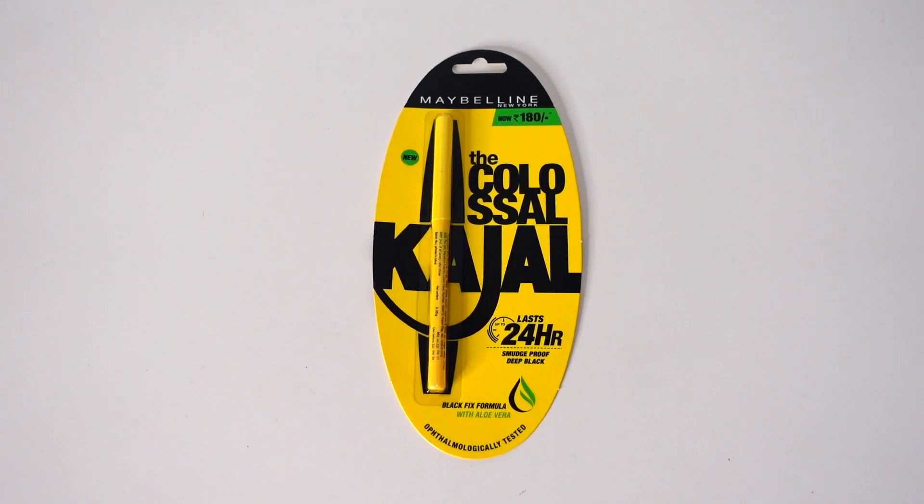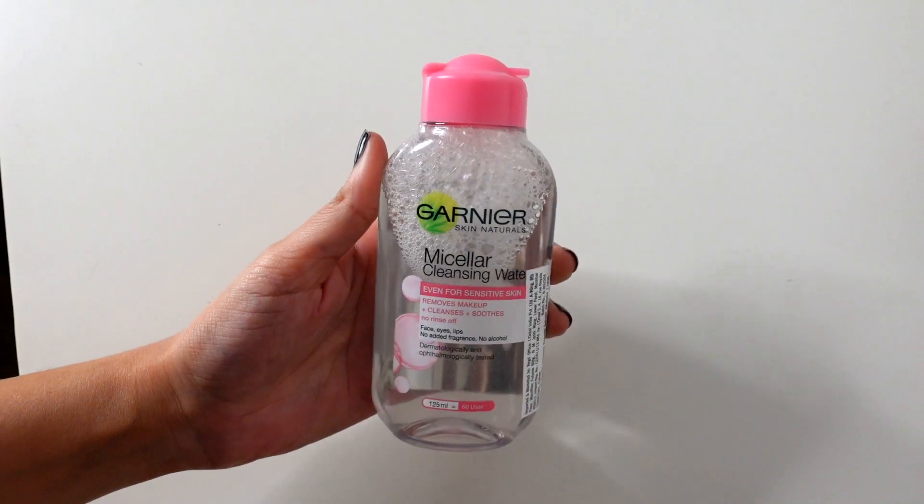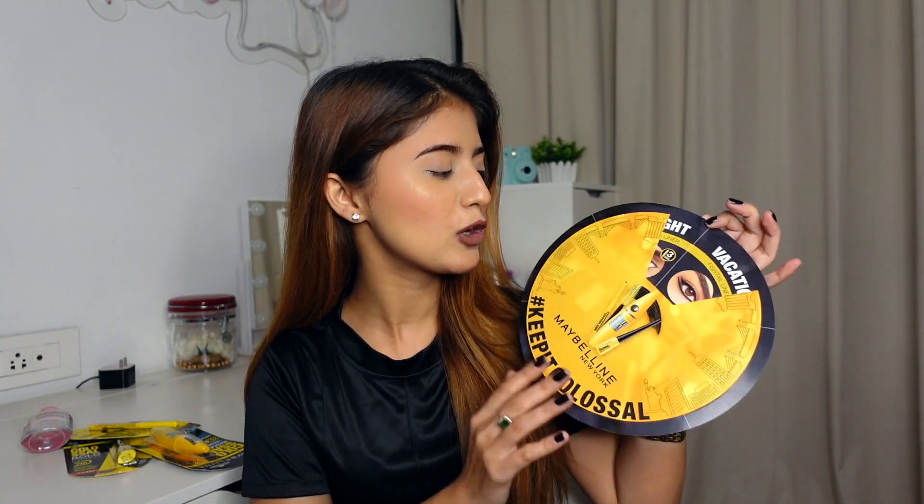This combo includes kajal, mascara, eyeliner, and micellar water. So let's start our Keep It Clausal Challenge.